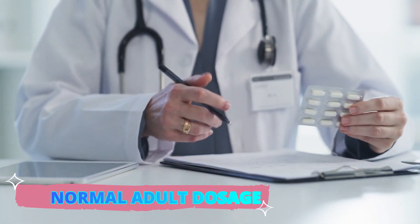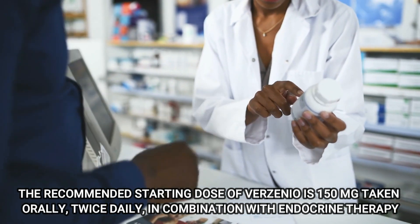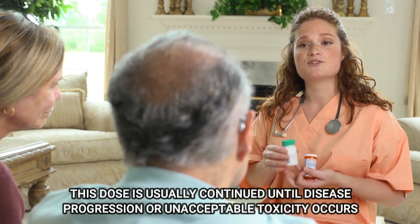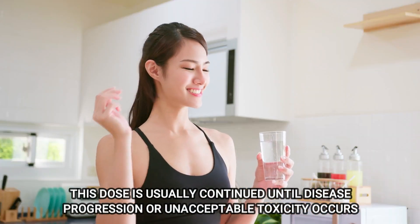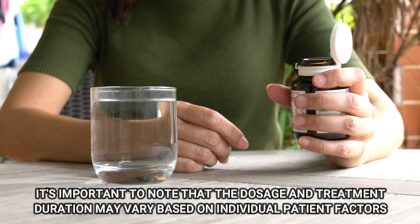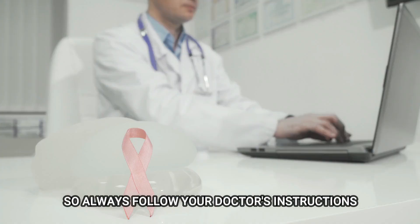Number 9: Normal Adult Dosage. The recommended starting dose of Verzenio is 150 mg taken orally twice daily in combination with endocrine therapy. This dose is usually continued until disease progression or unacceptable toxicity occurs. It's important to note that the dosage and treatment duration may vary based on individual patient factors, so always follow your doctor's instructions.